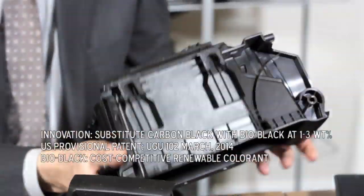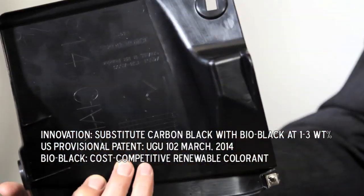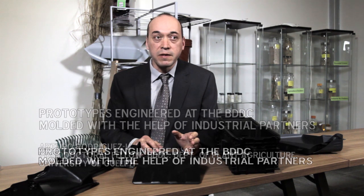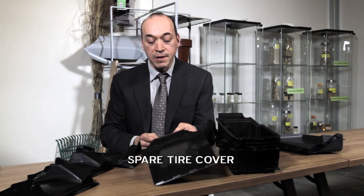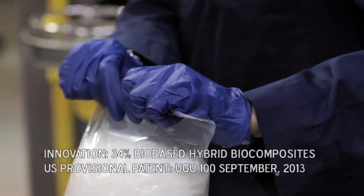Our first step in promoting the use of renewable materials in auto parts was accomplished by replacing the petro-based carbon black with biocarbon. These are the prototypes for car parts engineered at the Bioproducts Discovery and Development Centre — this is a spare tire cover, and this is a fender cover.